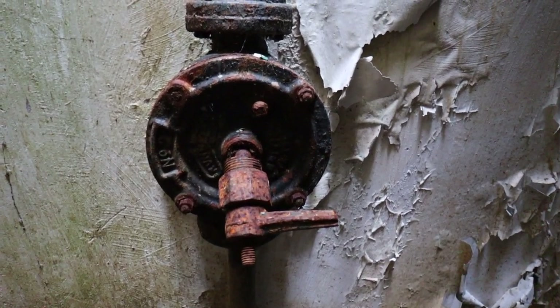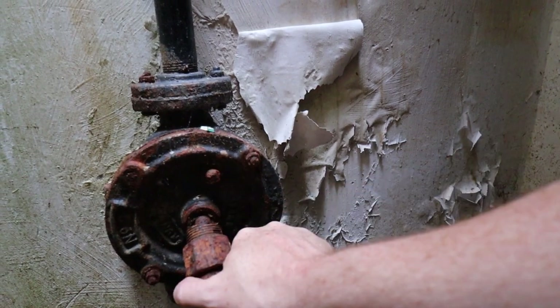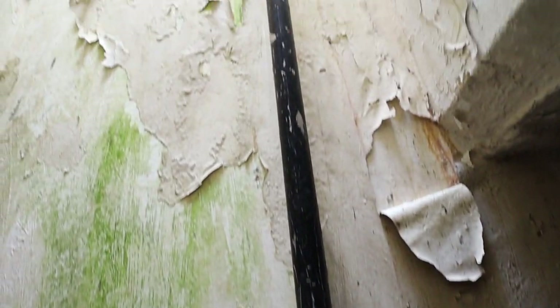This is the hand pump. Basically, any water that would gather down here in the sump, you'd crank this by hand and it would pump all the water right back up to the top.